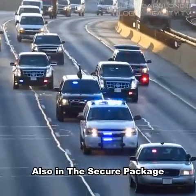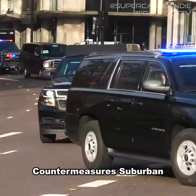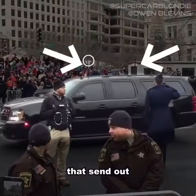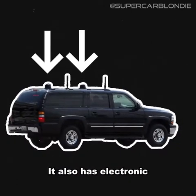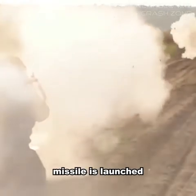Also in the secure package is the United States Secret Service countermeasures Suburban. This car jams any remote explosives en route using two antennas that send out a huge range of radio frequencies to block any bomb activation signal. It also has electronic warfare sensors that detect if an RPG or anti-tank missile is launched.